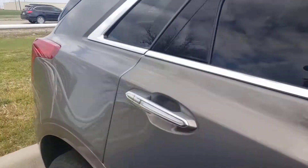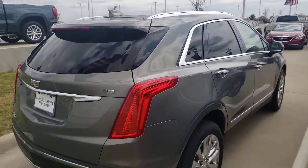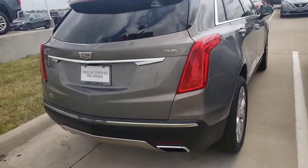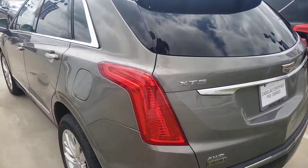Call us today at 972-938-000. The beautiful Camel interior, 3.6 V6 motor that'll get you there. Call us today at 972-938-000.